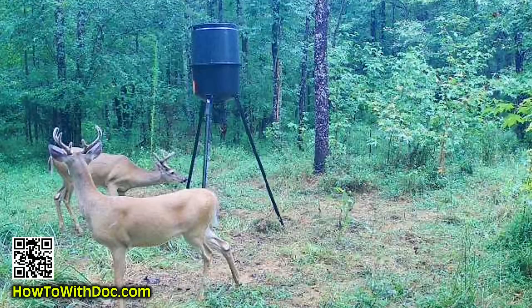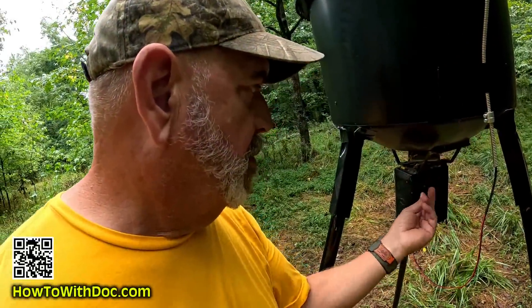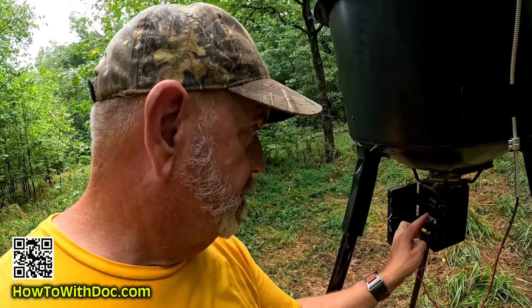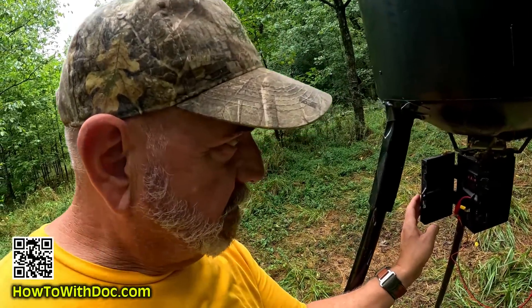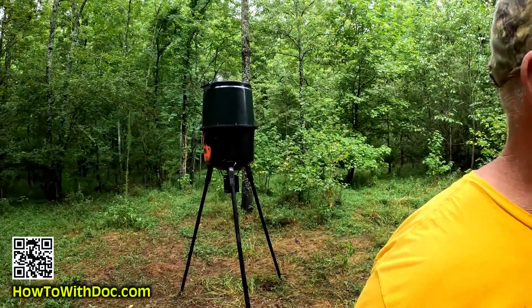We don't take a lot of deer off this property — out of seeing thousands and thousands of deer we may only take one or two. There's an issue right now with water getting into the trail cameras where the solar panel is connected.